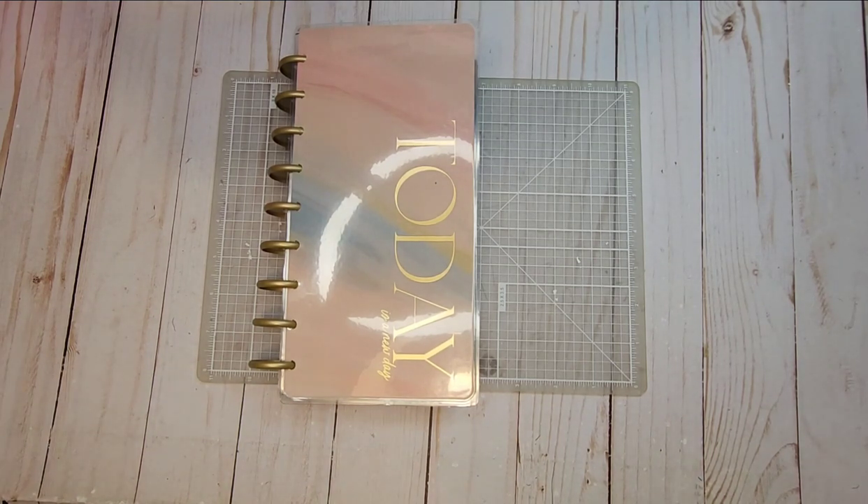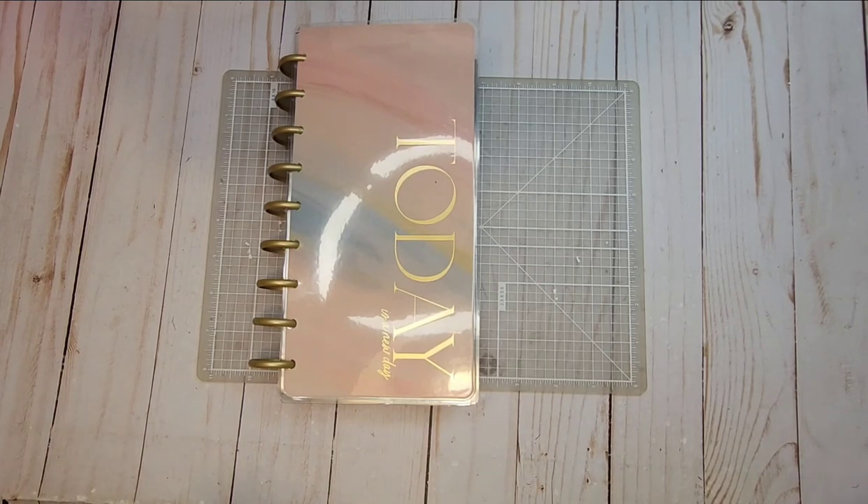Hi, welcome to my channel. My name is Rita and we are starting the week out with our work planner, and it is a Happy Planner Skinny.